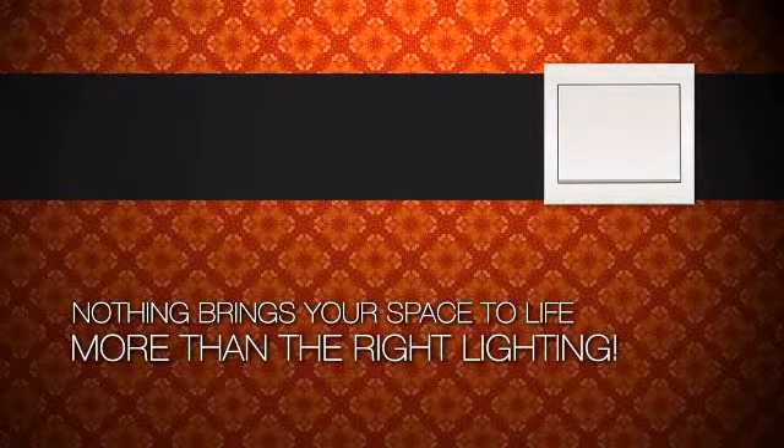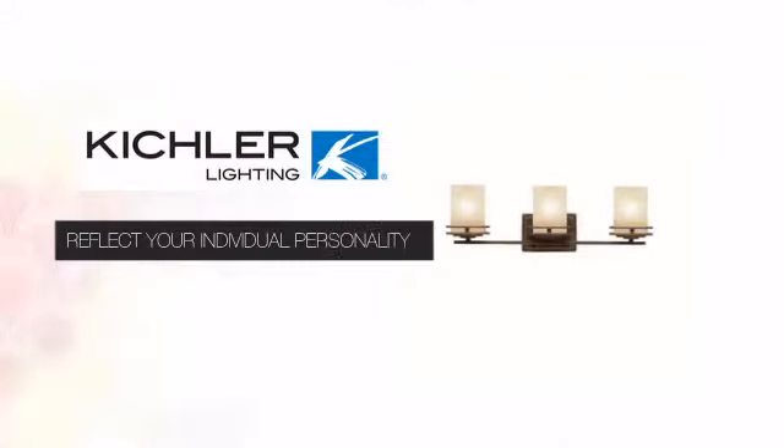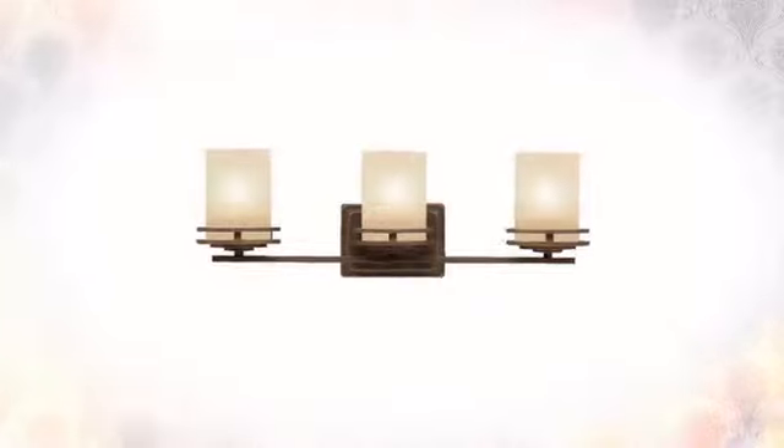Nothing brings your space to life more than the right lighting. Create the design of your dreams with this light. This design from Kichler Lighting can reflect your individual personality with unique craftsmanship and style.